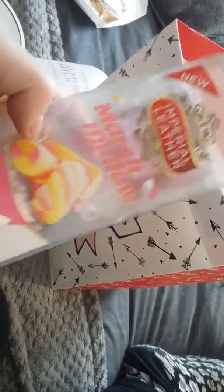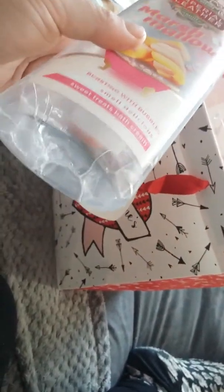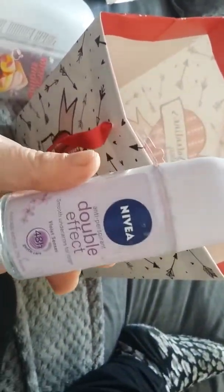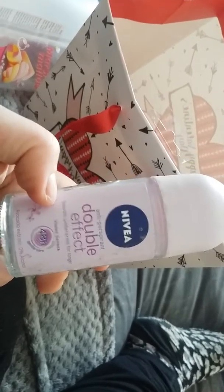I just completed using this Imperial Leather Marshmallow yesterday, so I thought I'd put that in the video. That one is really good. I have got another one — not marshmallow flavour, I think it's a purple one but I don't know what flavour it is.